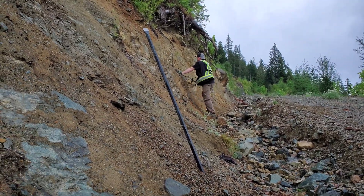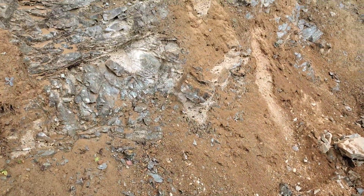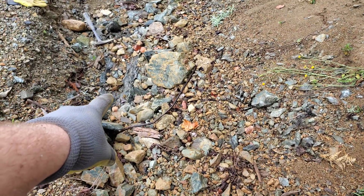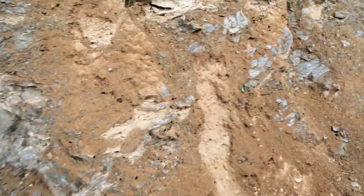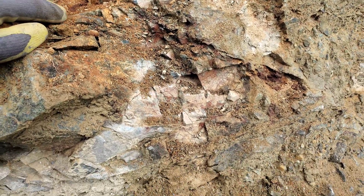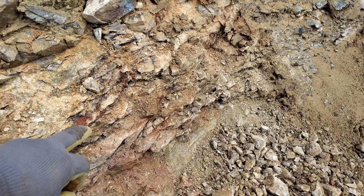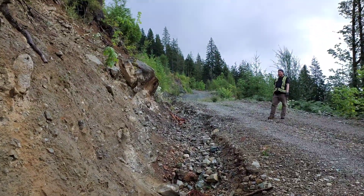Just 10 meters away now, we're finding more samples with malachite staining. I can see down here in the bedrock there's some mineralization. All this area here's got mineralization, and we're just going to keep going until we hit that showing down there.